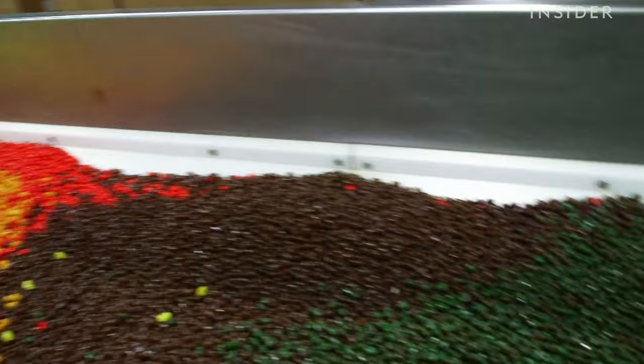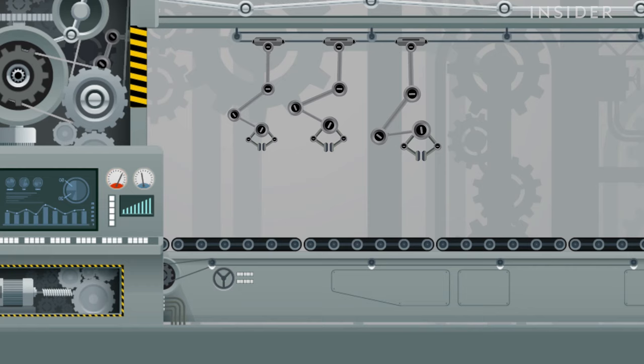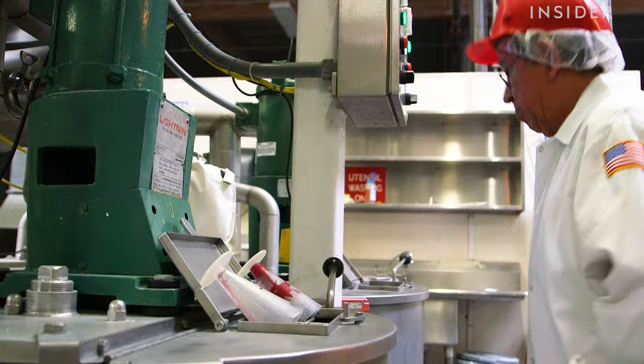Jelly Belly produces over 100 different flavors, and we were able to get a peek behind the scenes of what goes into making these beloved candies. It can take between seven to 14 days to create a Jelly Belly jelly bean, and each individual flavor has its own recipe.